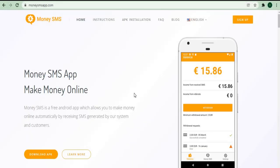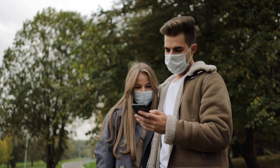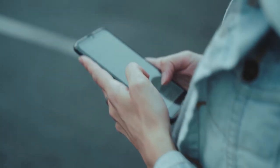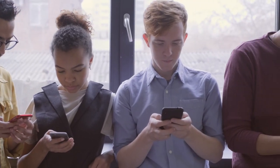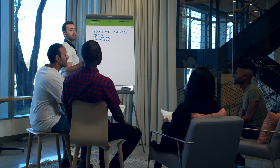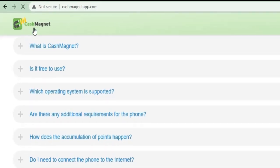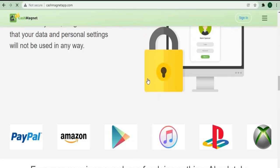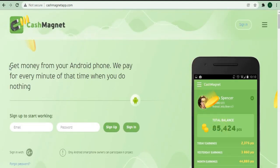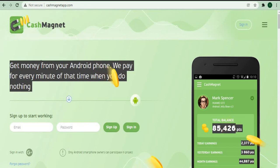If you're familiar with passive income, the next website I'll show you works in the same way. Don't leave just yet because the final app I'll show you will work on any operating system, so it doesn't matter whether you use an iOS or Android device. Make sure to watch until the end of the video. The website is called cashmagnetapp.com, and we're just working our way up to the top, starting with the app with the lowest income yield and ending with the app with the highest income yield.